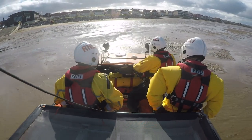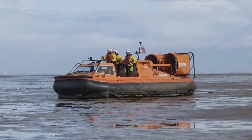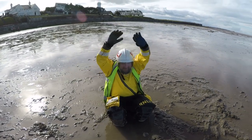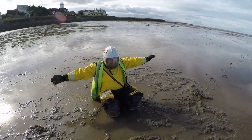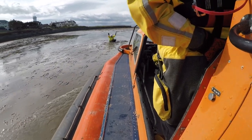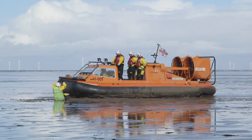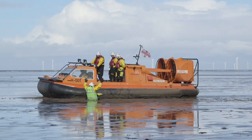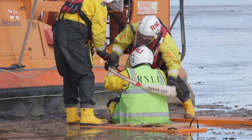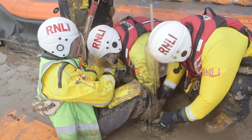To be as prepared as they possibly can be, the team practice, practice, practice. Today they're practising how to rescue someone who is stuck in the mud. Playing in deep mud near the sea can be very dangerous, especially if the tide is coming in. Now that's what I call getting stuck in!